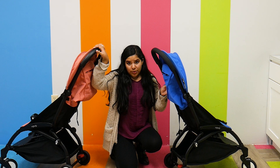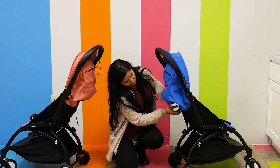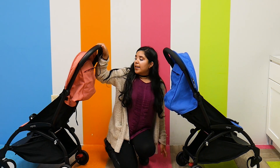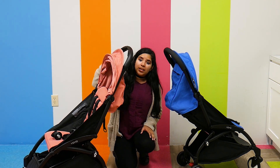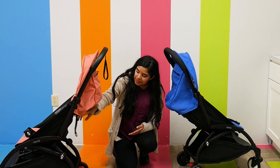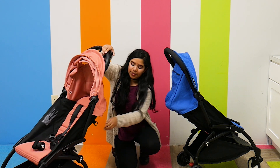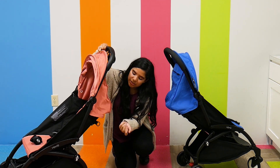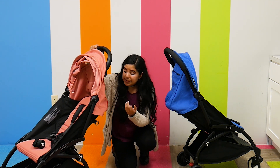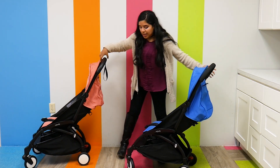Both strollers recline, but they recline a little bit differently. For the Yo-Yo you just pull — really easy. For the Yo-Yo 2, they upgraded the recline to be a little bit easier to use. All you have to do is pull on these little straps — just put your fingers in there, and even if you have larger hands it's still really nice. That's all you have to do.